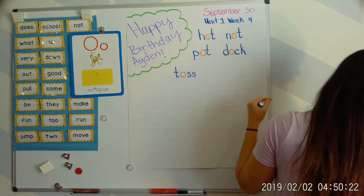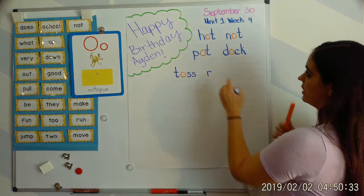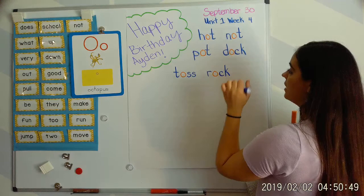Next word: rock. Your turn. Ur, aw, c — rock. R says 'ur,' O says 'aw,' raw. And CK works together to say 'kuh.' Let's blend: ur, aw, c — rock.